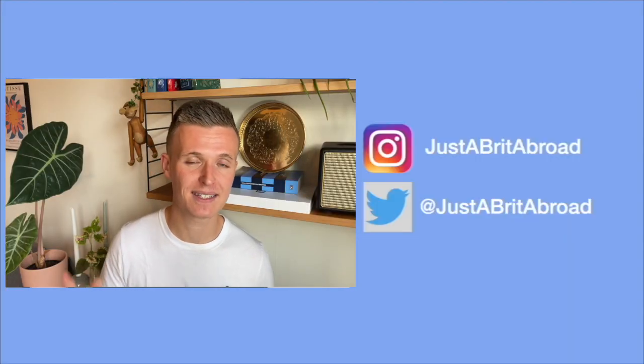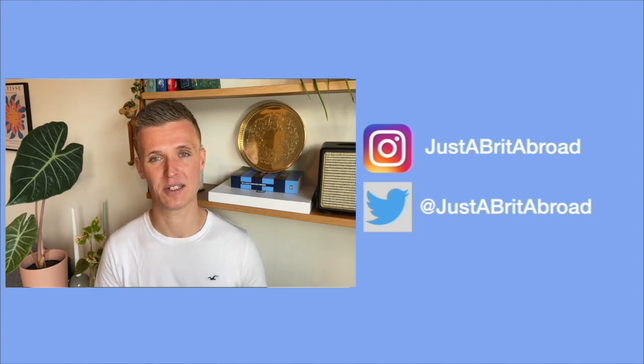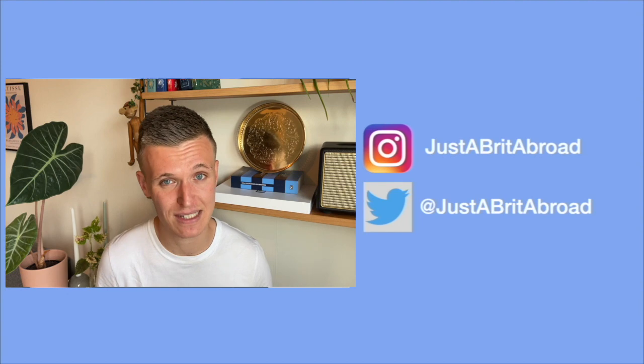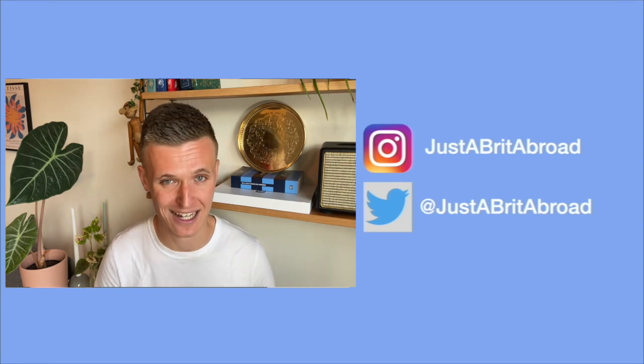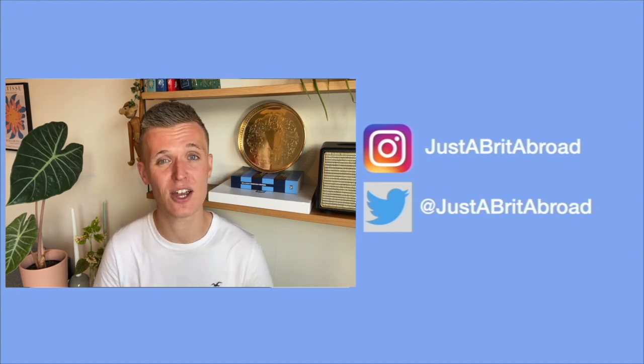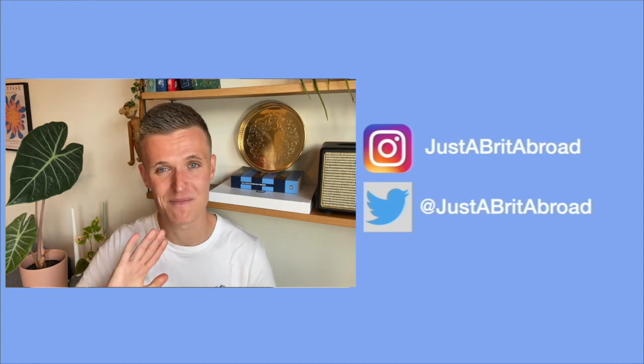Thank you so much for watching this video — I've really enjoyed having you along for the journey. Let me know how many of these things you have, and if there's anything else that deserves to be on this list. If you're from an international country and want to share what's common in your home, drop it in the comments below. I'm very grateful to all of you for continuing to watch, like, and support my videos. If you're not subscribed yet, click that button and ring the bell — I post about once a week, so you don't want to miss next week's video. Until then, I'll see you guys soon — have a great day, whatever you're up to. Bye!